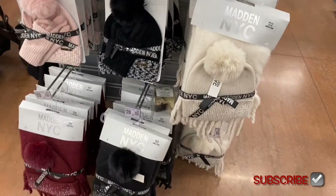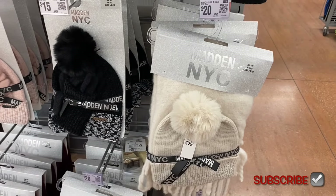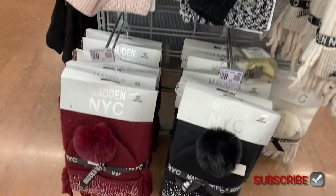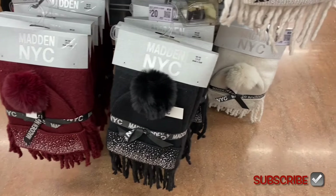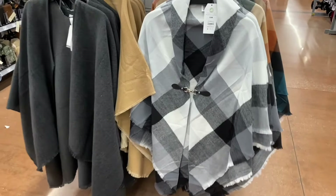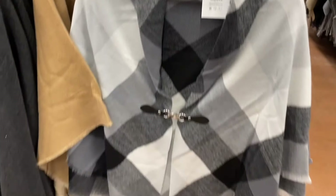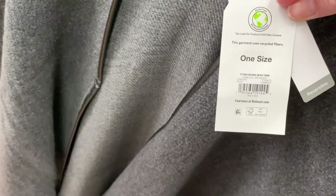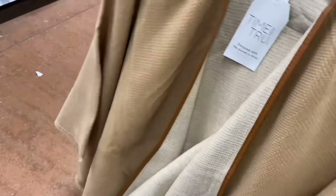They also have a Madden New York City beanie and scarf set in pink or black. Down below there are different beanie and scarf sets. Time and True has brought back the plaid ruana with buckle in plus sizes, and also a reversible ruana with PU trim. You can get it in beige too — really soft!